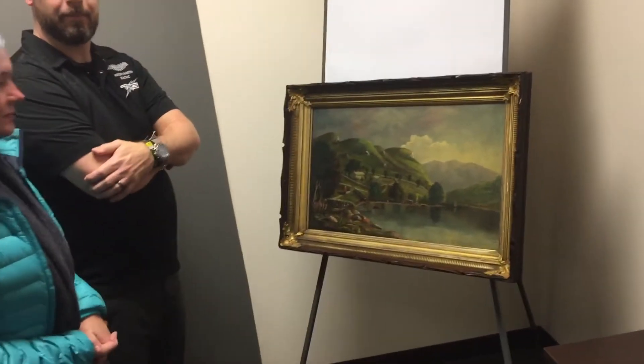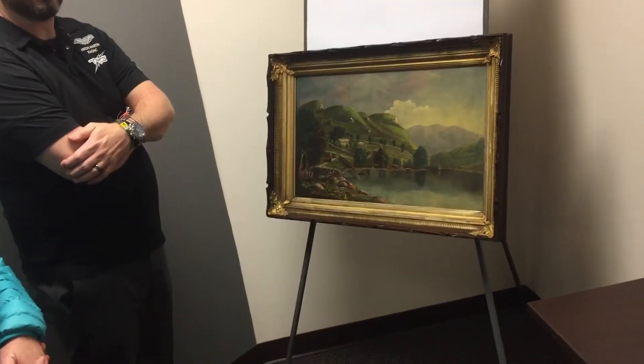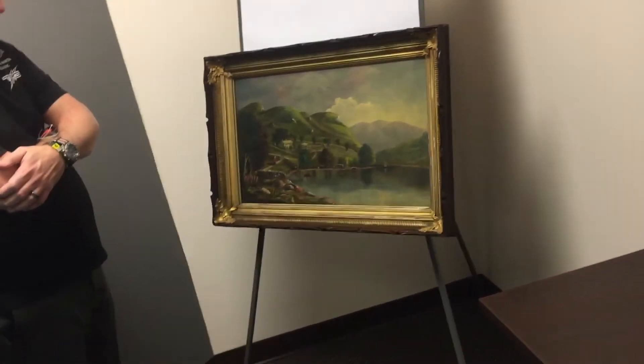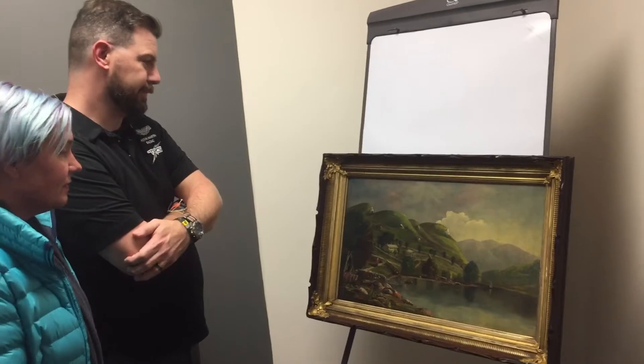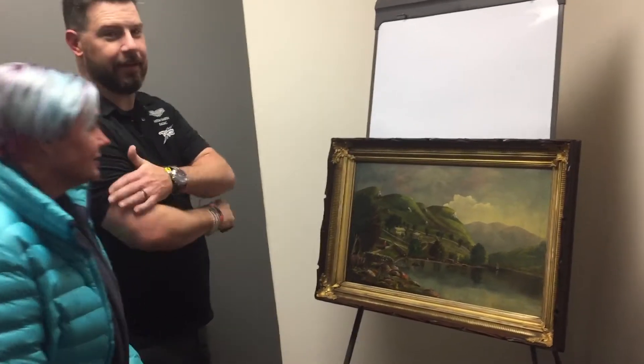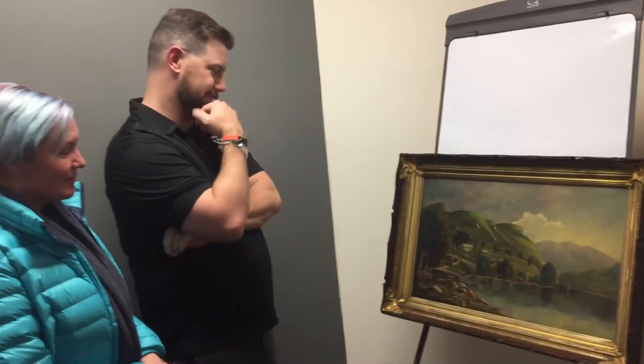The canvas itself is stable now because it was very weak. The paint layer was actually flaking off, becoming just so fragile. Now it's actually stable and very well-lined. It looks really bright. You did an awesome job. Thank you so much.